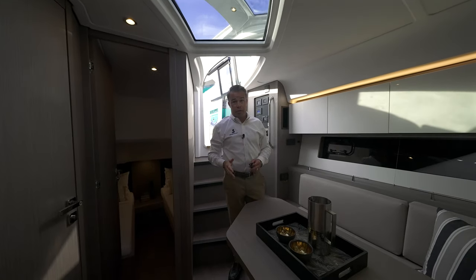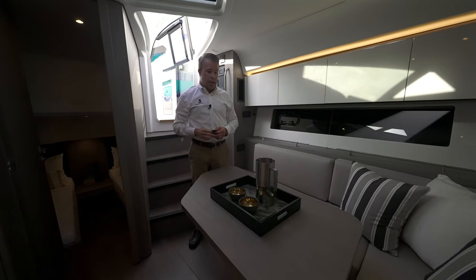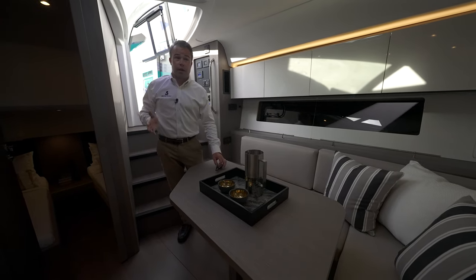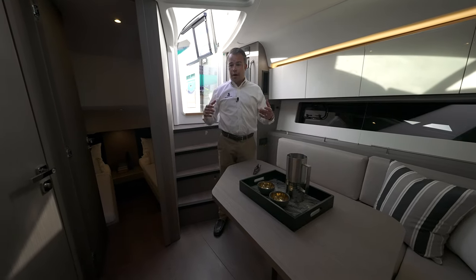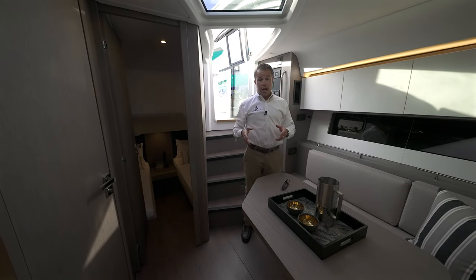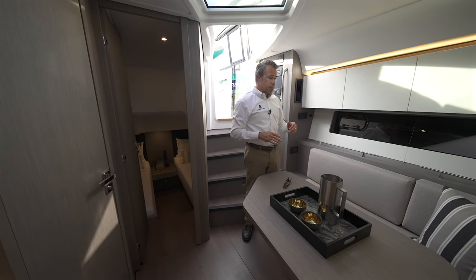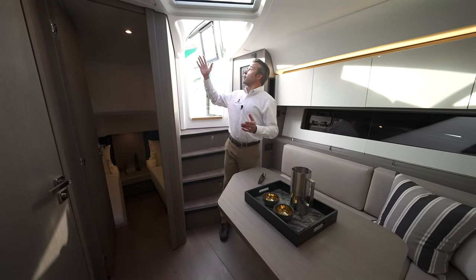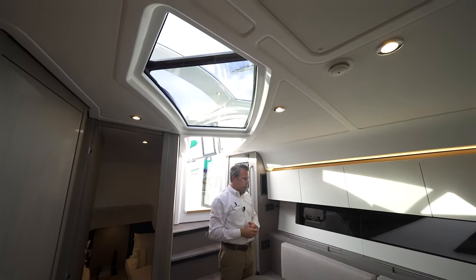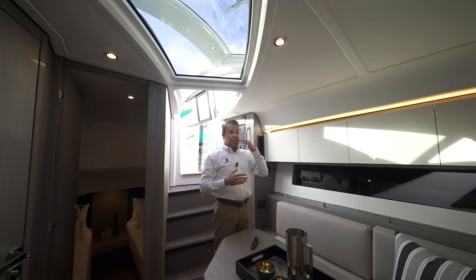As we move down below in the Gran Turismo 41, this is a great functional space. I think it really differentiates our boats versus a lot of the others in this particular market because of the functional use of space. When you get down here, you're out of the elements. You still have enough room to have a meal or have breakfast in the morning. If it's raining, you're very comfortable. There's a lot of light down here — we've got the sunroof open and the side windows.